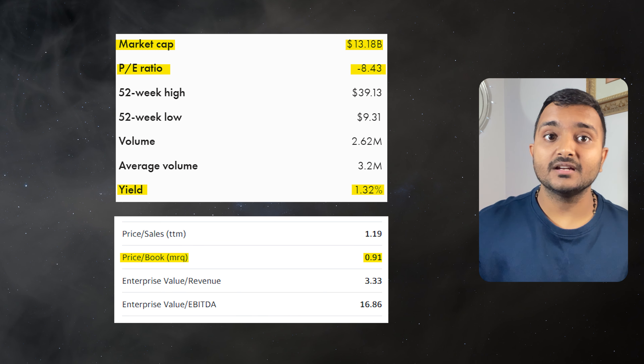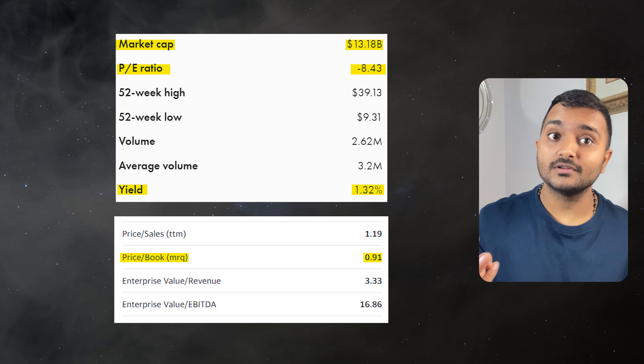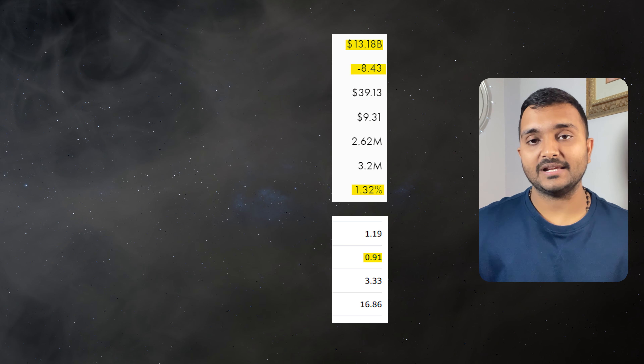It is a Canadian-based mining and metal company producing copper, nickel, gold, zinc and platinum group elements.